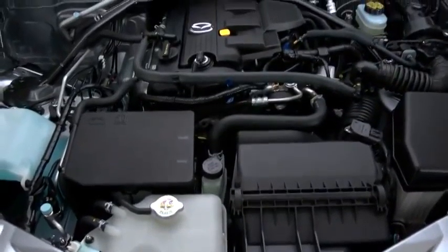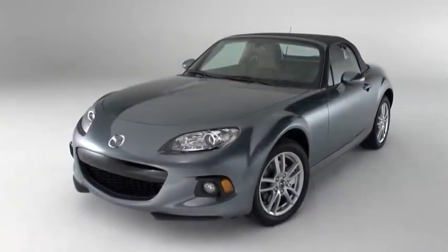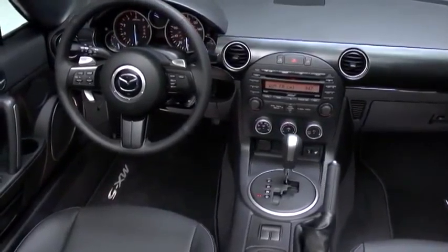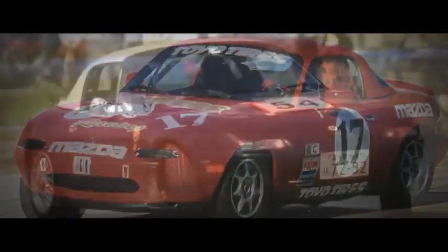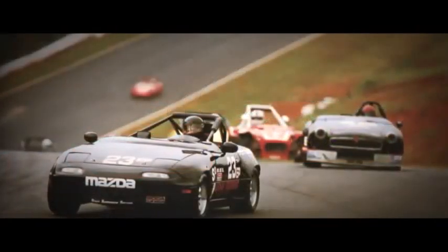The MX-5 Miata is a rare breed of car. With its advanced 16-valve engine, aerodynamic curves, and high-tech cabin, it's a thoroughly modern sports car. But since its introduction 20 years ago, it's been carefully engineered to deliver the pure, unfiltered driving experience of performance roadsters from the 60s and 70s.